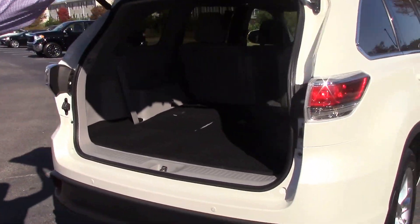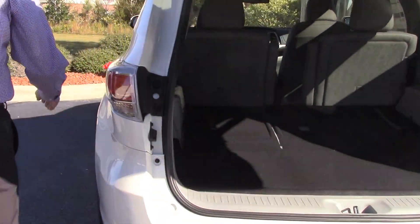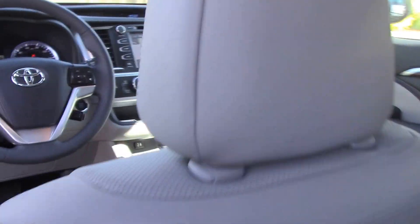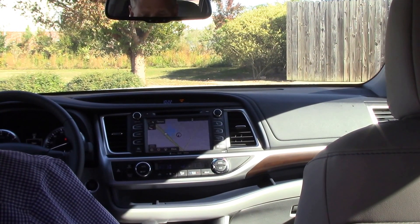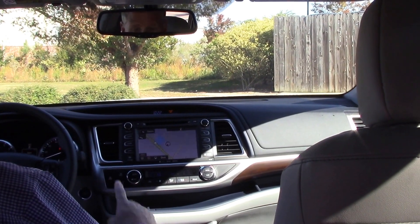You got seating for seven, power liftgate, backup camera standard. On the interior, you have gray leather interior, driver and power passenger seat, heated and cooled seating, memory seating for two drivers, dual climate control, AM/FM single disc CD player with navigation.